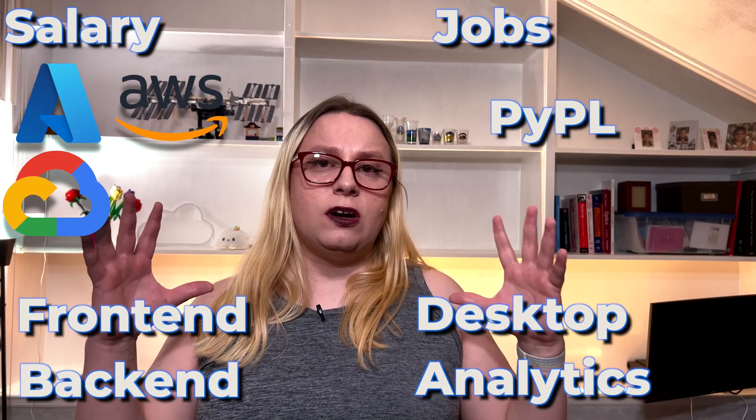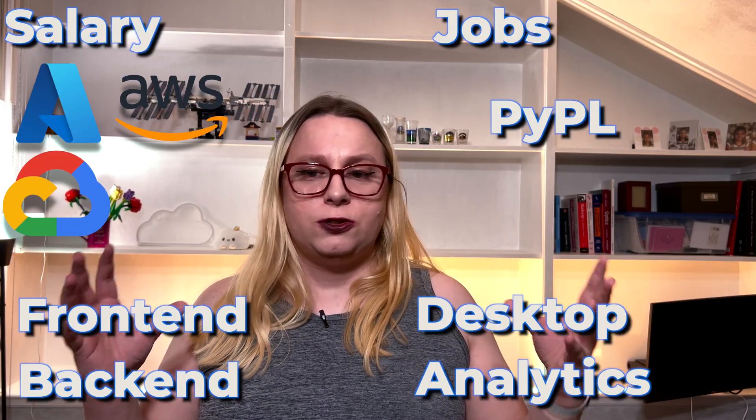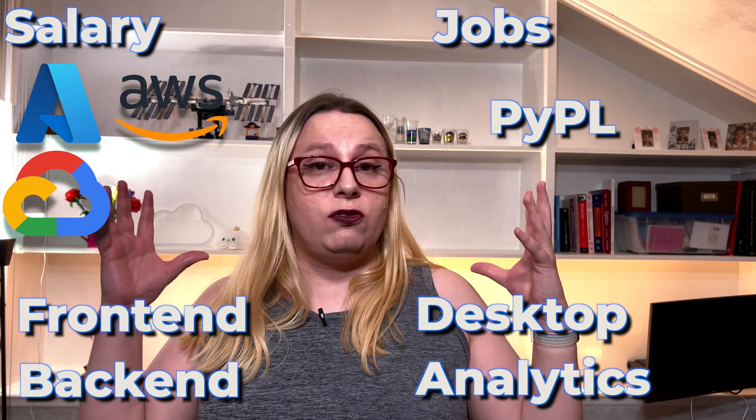Technically, yes, you can do anything with any programming language. You could technically run Google off of Microsoft Excel — it is technically possible, but it's not something anybody will ever do. So those are all the criteria I used to research those programming languages and give you this list.